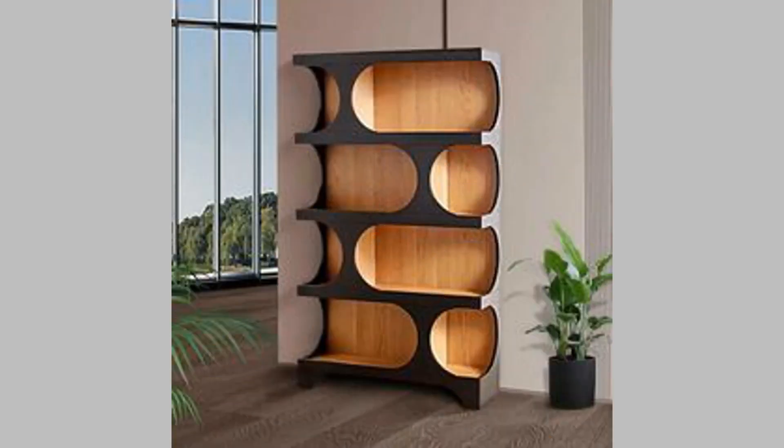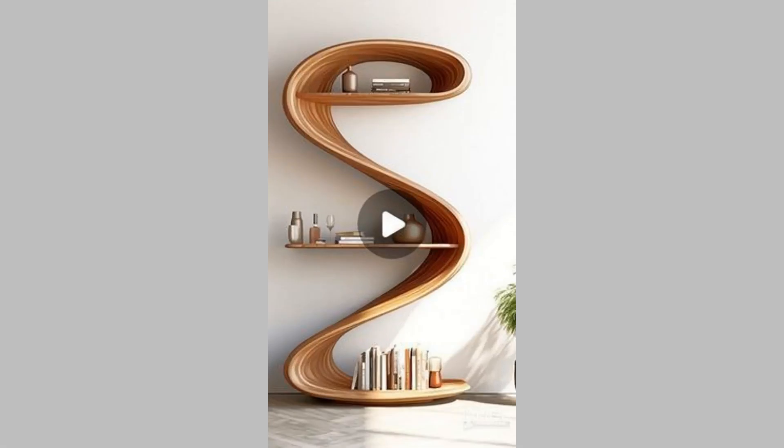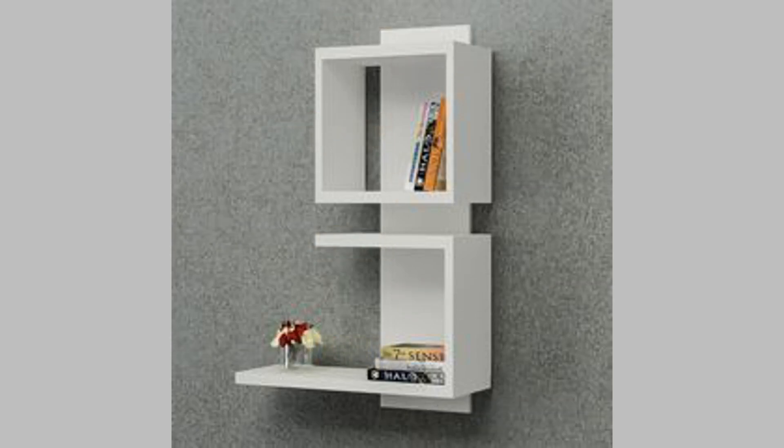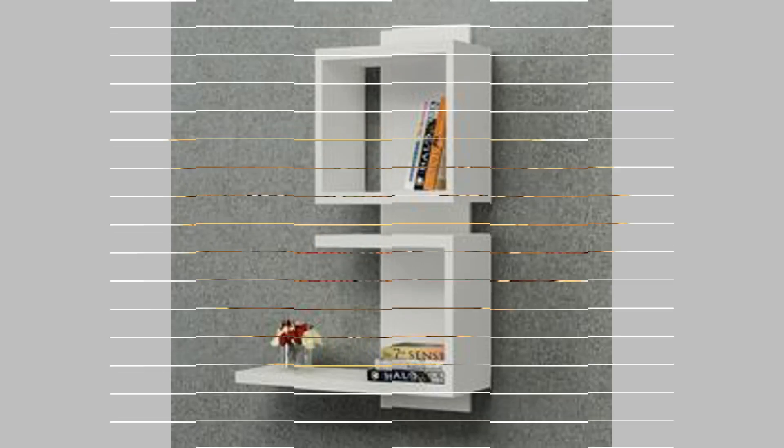2. Industrial design bookshelf. If you have a study room, an industrial bookshelf will be a great addition, since this storage can be made using materials like metal or reclaimed wood. Such a design adds urban charm and edginess to your home, along with textured designs and patterns to make it more appealing.